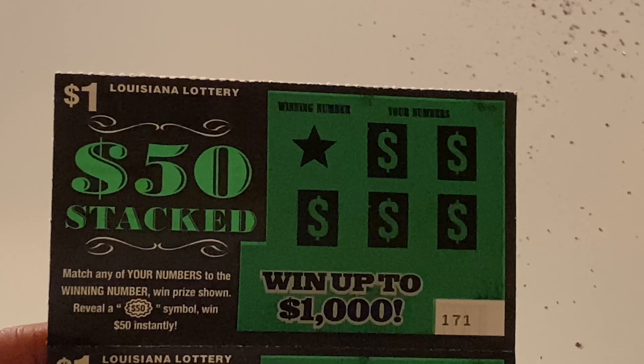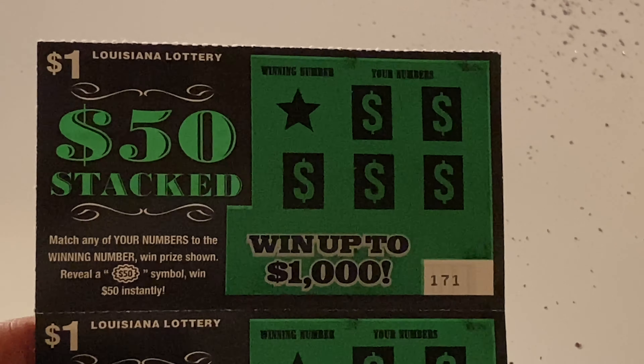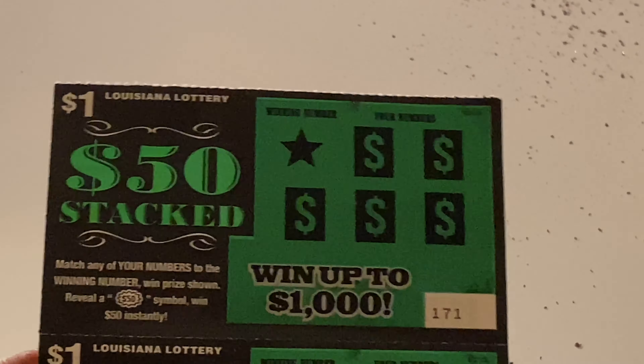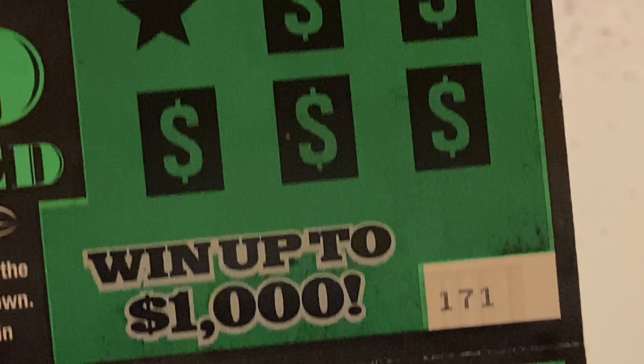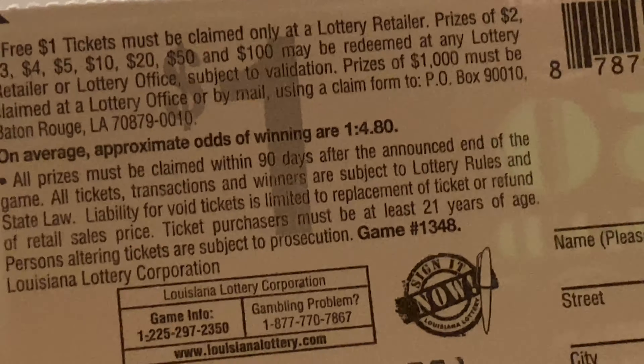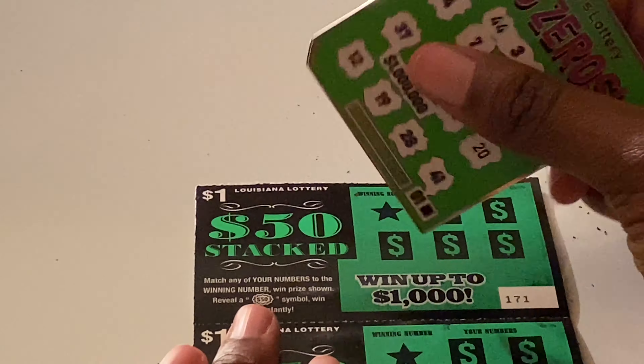Last two tickets — these are the Fifty Dollars Stacked. Match any of your numbers to the winning number, and if you reveal a 50 symbol you win fifty dollars instantly. You can win up to a thousand. Prizes include a free one dollar ticket, two, three, four, five, ten, twenty, fifty, and a hundred. Odds are one in 4.80.